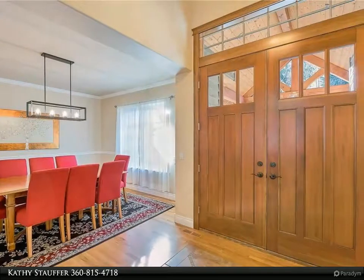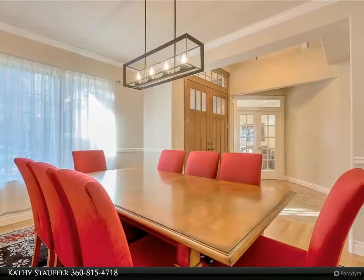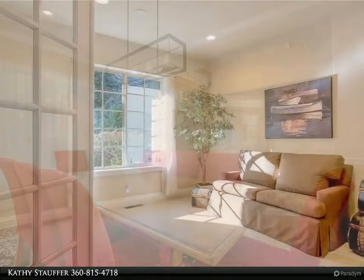All living on the main floor with high vaulted ceilings, walls of windows that frame the view and capture the light. Large kitchen with tons of storage and exceptional prep space.